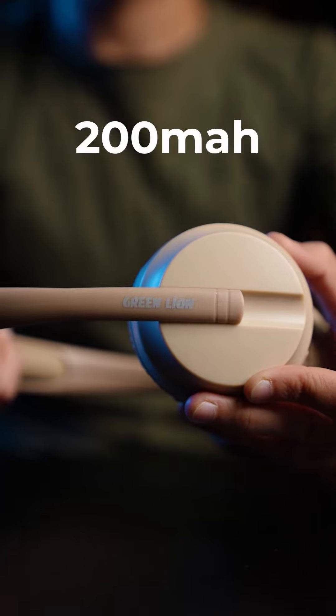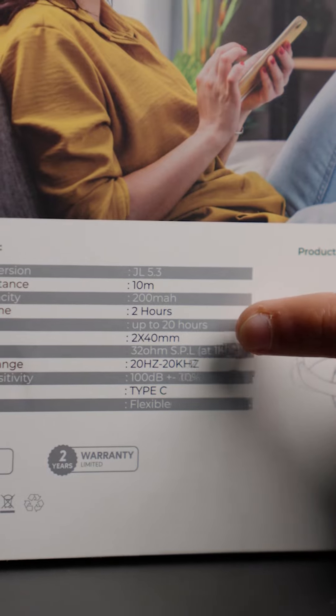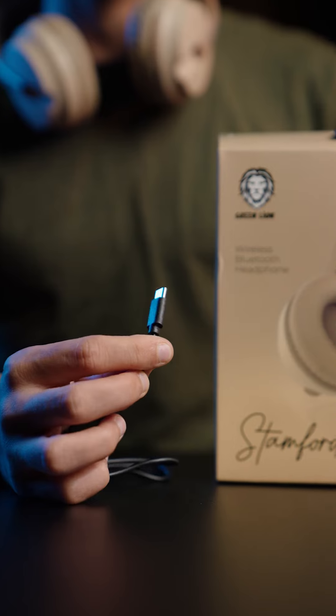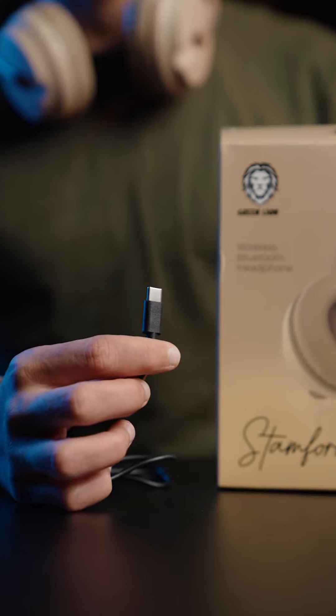The battery capacity is 200mAh, providing up to 20 hours of music playback or call time with a single charge. This makes it ideal for busy and long days. You can charge it via a Type-C port using a high-quality Type-C cable included in the product box.